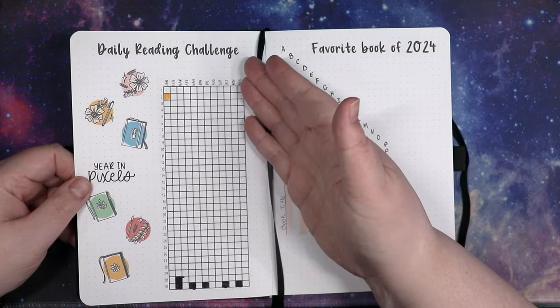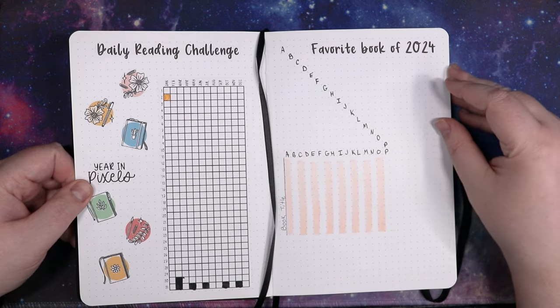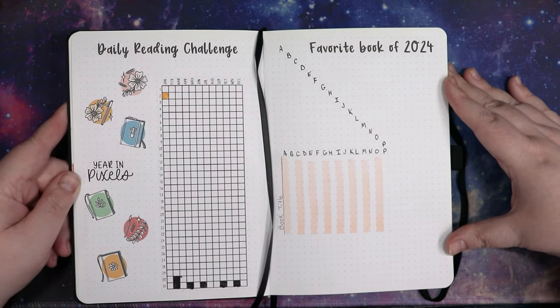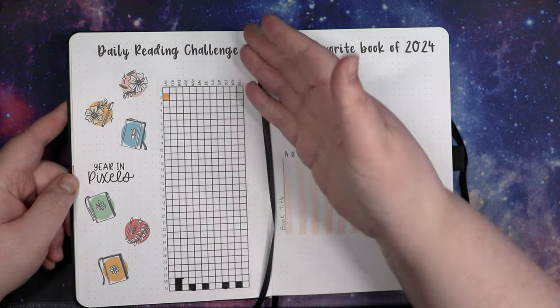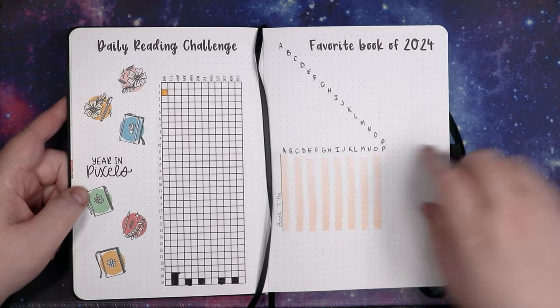We have the daily reading challenge — today is the seventh, and I have read a whopping one day so far this year. Doing great. Last year I had that two-page spread, which was fine, but this does exactly what I need. Daily reading challenge, year in pixels — let's not make it more complicated than it needs to be.